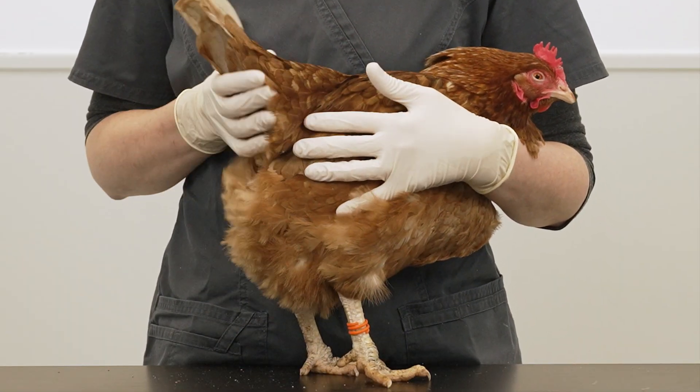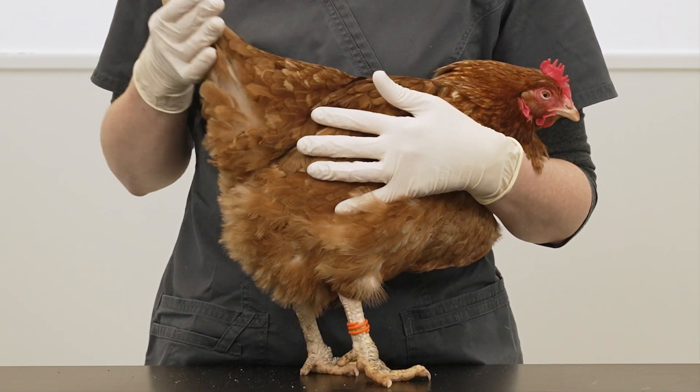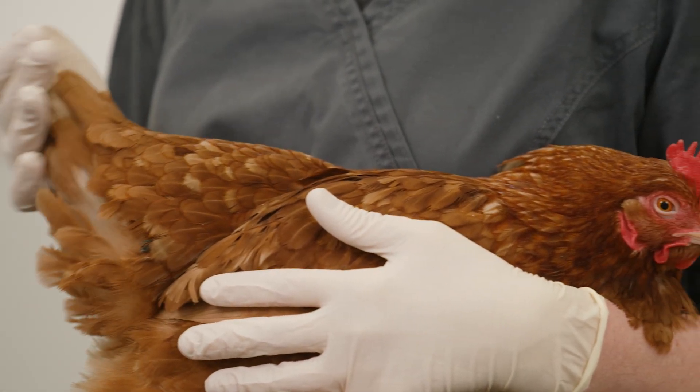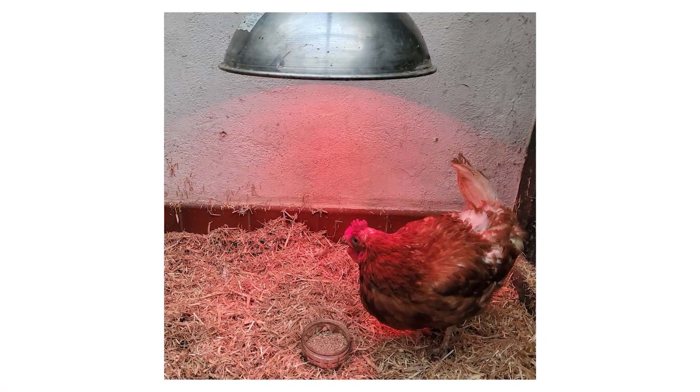If your bird has these signs, keep her warm and give her easy access to food and water. Offer her easy foods such as soaked mashed layers pellets or a recovery feed to encourage her to eat.